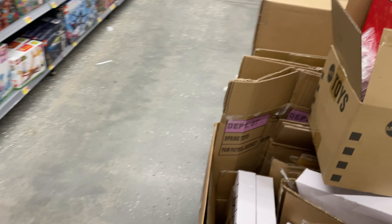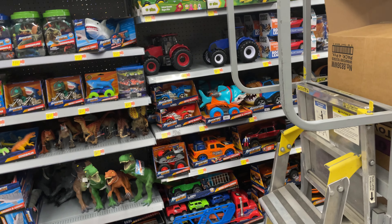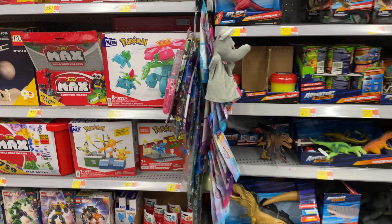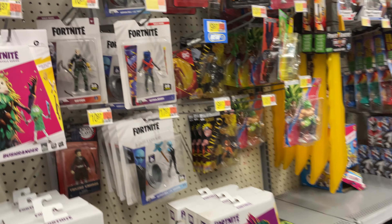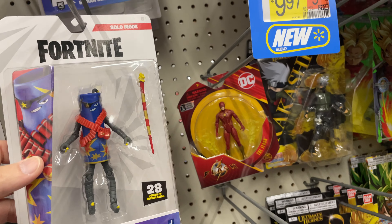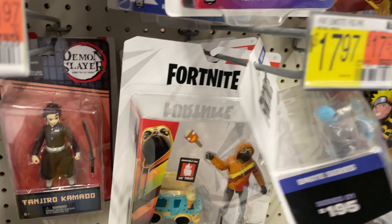All right, man — it would be sweet if I could find some new Hot Wheels cases, which I've been looking for, but no luck. Let me see if any of the new action figures have shown up. Oh, they've got new Fortnites here! Oh wow — look at that, they've got Demon Slayer! There's a lot of new stuff that I hadn't seen here before.